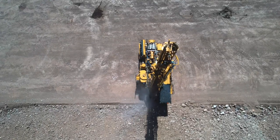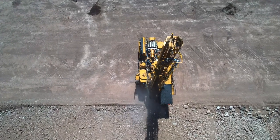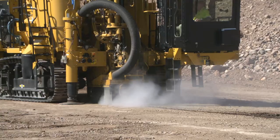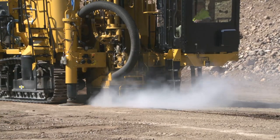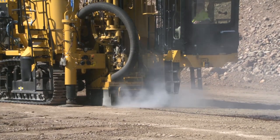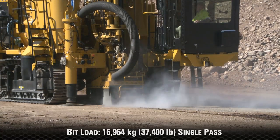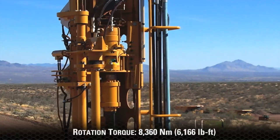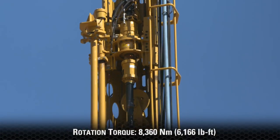It is also a primary tool used by drilling contractors for a variety of jobs in both quarry and mining applications. For coal and overburden applications that run tricone bits, the MD6200 can provide up to 37,400 pounds of single pass bit loading capacity and rotary torque up to 6,166 foot pounds.